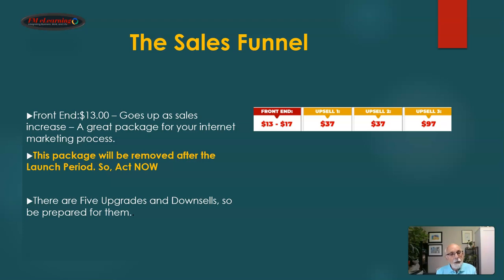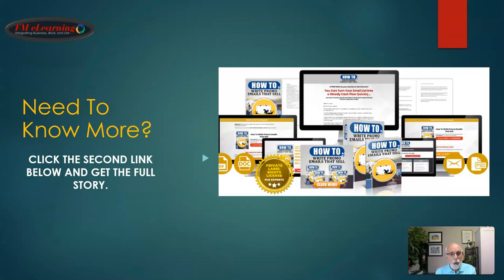The front end looks like this. It is $13, but it goes up as sales increase. This is a great package for your internet marketing process. Remember, this package will be removed after the launch period, so you need to act now. If you want to get in at the $13 bracket, act quickly as it goes up as sales increase. There are five upgrades and down sales, so be prepared for them. If you need to know more, click that second link below and get the full story.